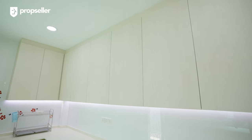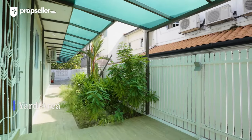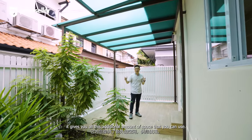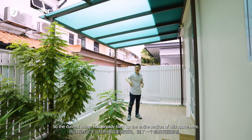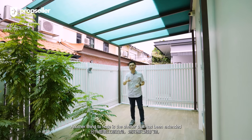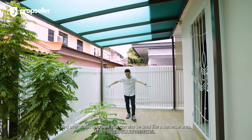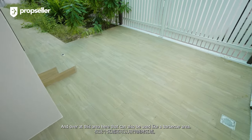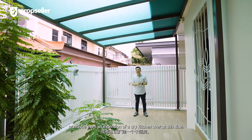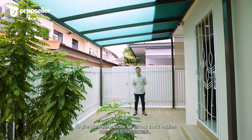Stepping into the yard area, being a corner terrace gives you all this additional amount of space. The current owner has already tiled up the entire section here, while leaving a good section for gardening and landscaping. Another thing to note is the shelter that has been extended, running around the perimeter of this house. This area can also be used as a barbecue area. There's also a backyard that's mainly used for laundry and washing, or maybe even an extension of a dry kitchen. There's also a roller blind that can be fully brought down to give this whole area the full privacy it requires.